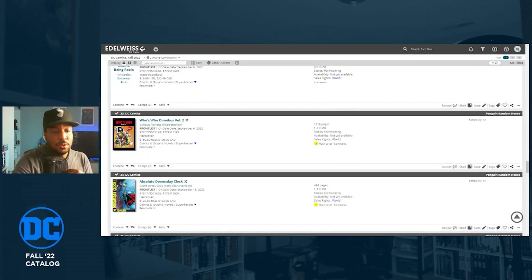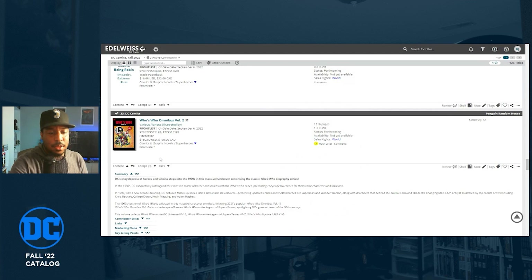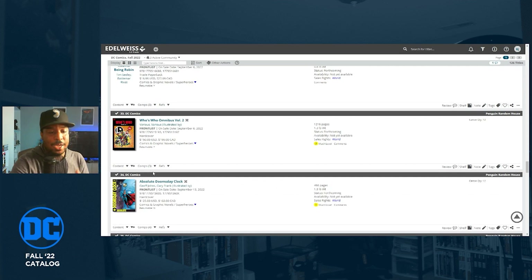The Who's Who Omnibus Volume Two is back in the catalog — they had it solicited earlier this year but printer delays took it out. It's going to collect Who's Who issues 1 through 16, Who's Who in the Legion of Super-Heroes, and the Who's Who 1993 Update issues one and two. I'll definitely grab that because I have a series called Who's Who where I break down characters, and I use these books as reference.